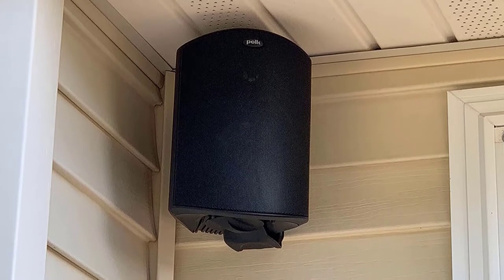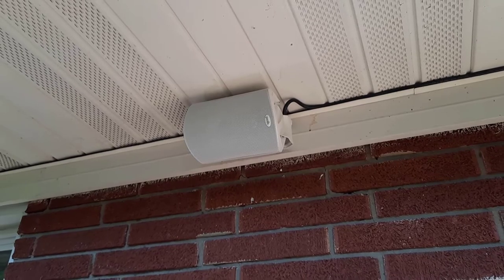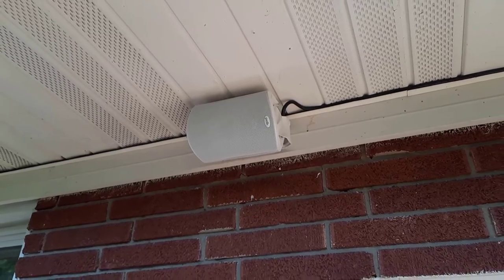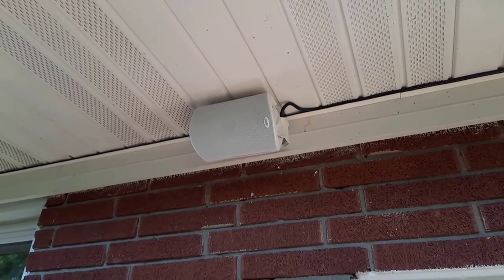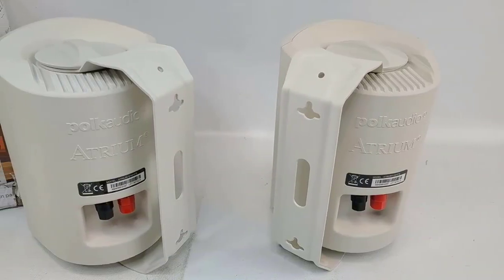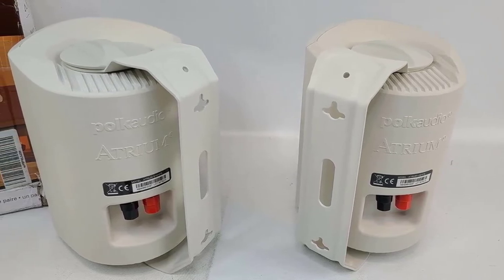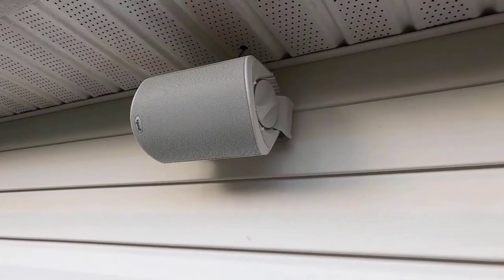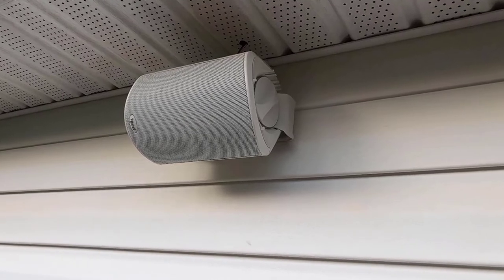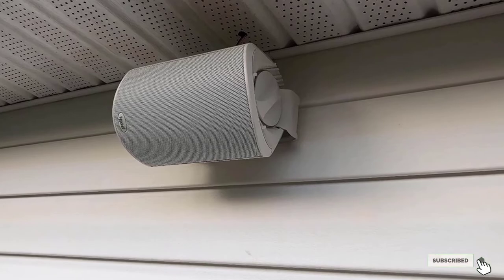To install the speakers, users simply need to mount the bracket, click the speaker into place, aim it where desired, and tighten it. Users can install the speakers vertically or horizontally, or use them as indoor speakers. The speakers boast all-weather performance with aluminum grills and internal stainless steel and brass parts. That said, it's still best to install the speakers under some type of shielding, like an awning. The speakers are available in black or white.